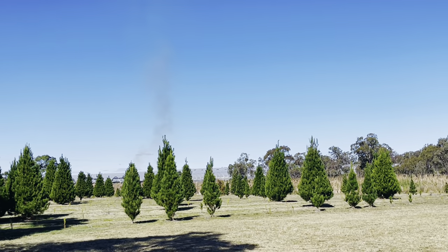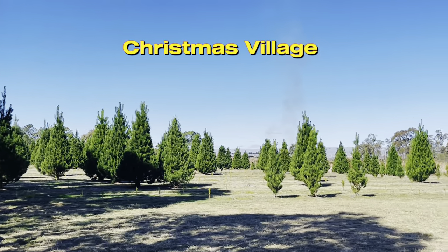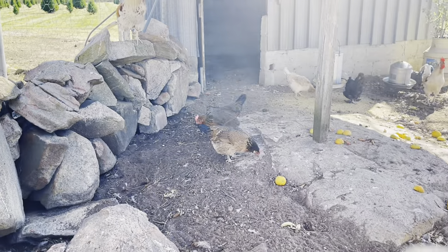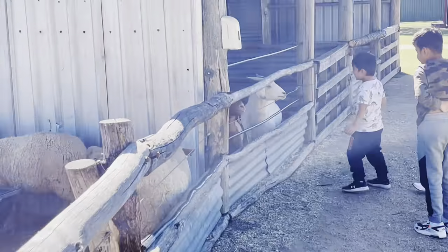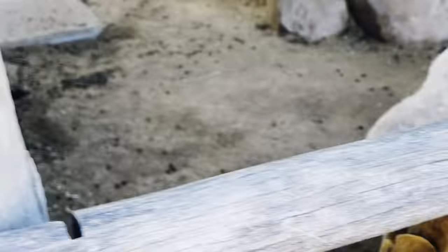Then after, we went to the Christmas village where you can see the Christmas tree farm, where people probably take a Christmas tree during Christmas time in December. There is also plenty of things to do for the kids — there's a poultry farm and there are some animals there, and the kids had a lot of fun.